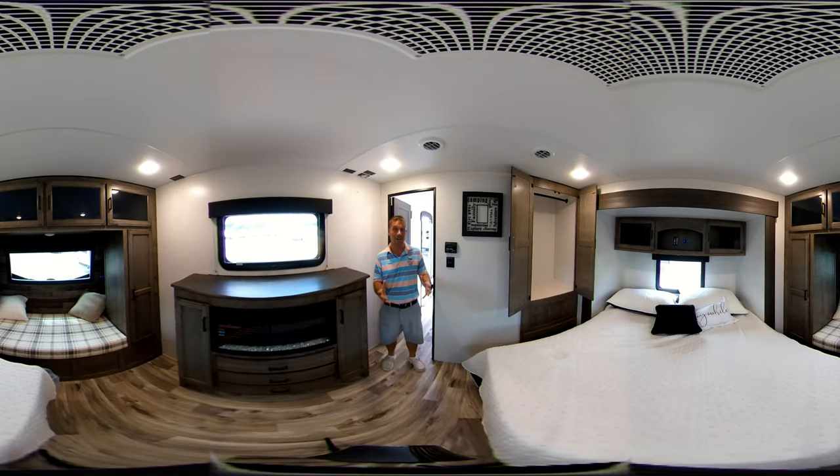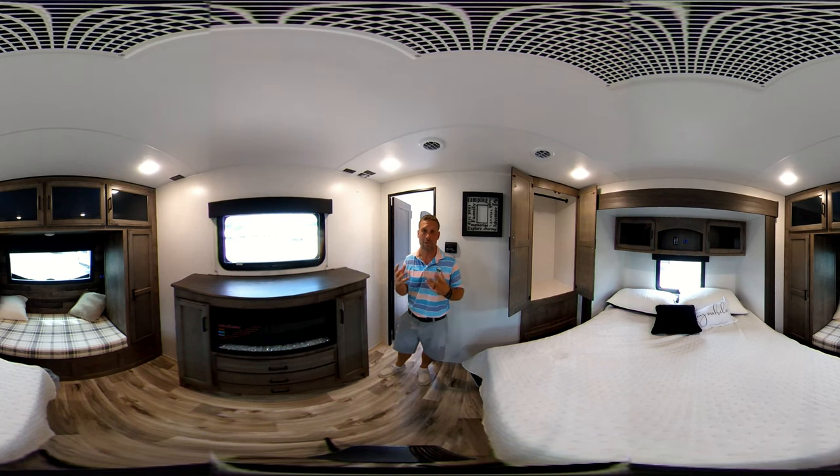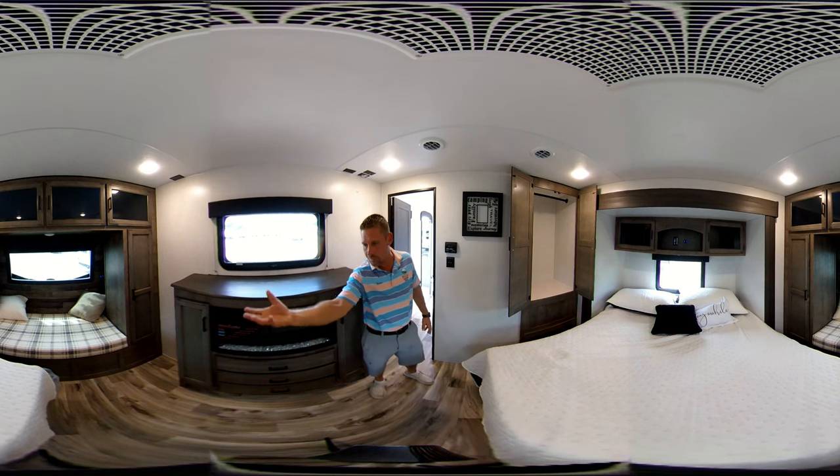Now if you'll slide with me up into the bedroom — in my opinion this is the nicest bedroom on the market. You have your king size bed in the slides, you get a lot of walking room around here. You have your bay window up there which people absolutely love. Your grandkids, dogs, cats, children — they can sleep right there. You can also get to your pass-through storage under there.